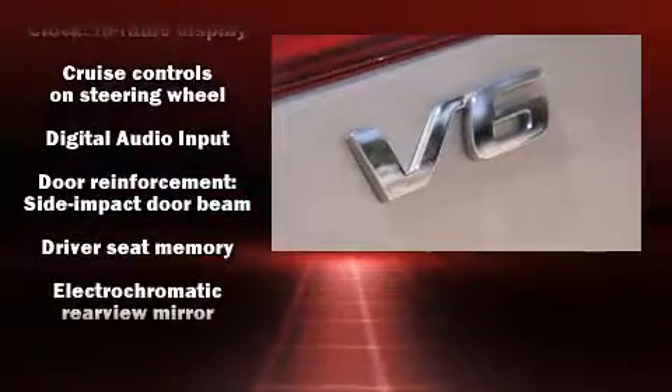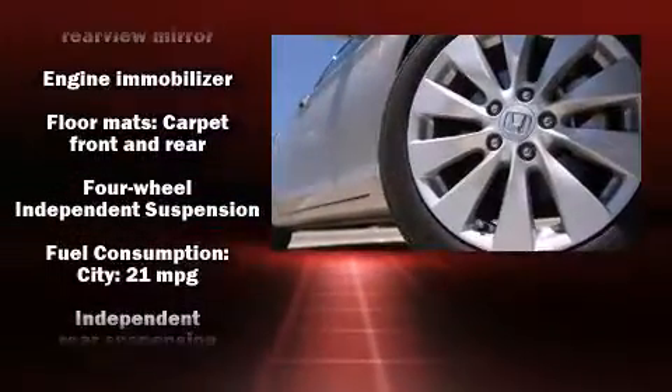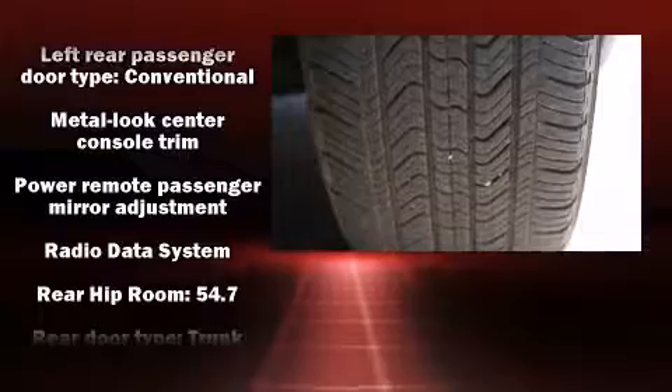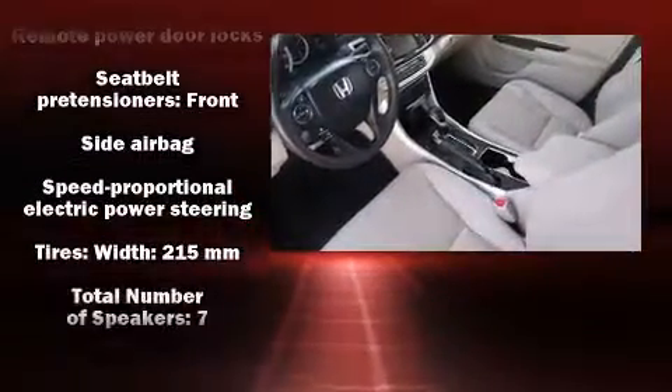Honda ensures the safety and security of its passengers with equipment such as head curtain airbags, ignition disabling, and four-wheel disc brakes with ABS. It also arrives with a CARFAX history report, providing you peace of mind with detailed information.